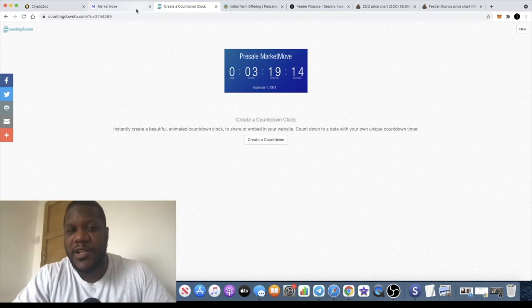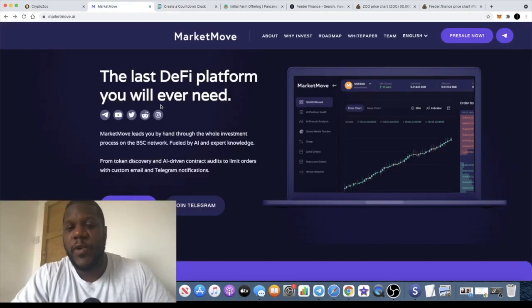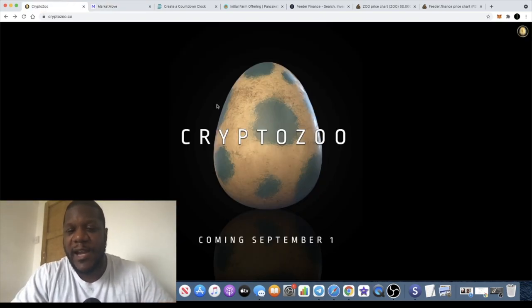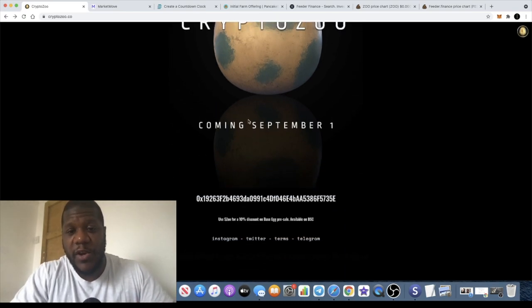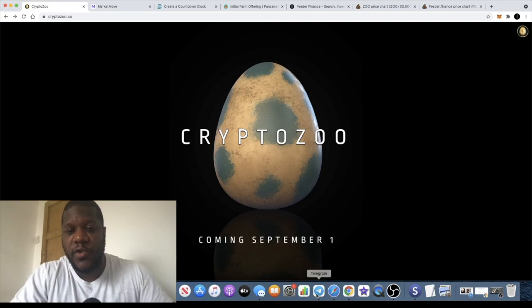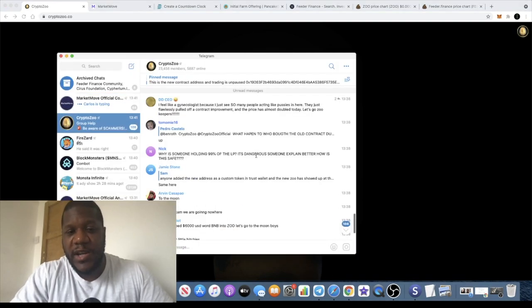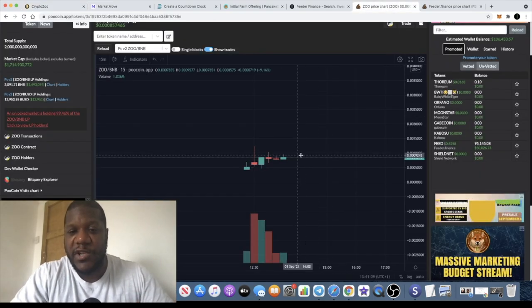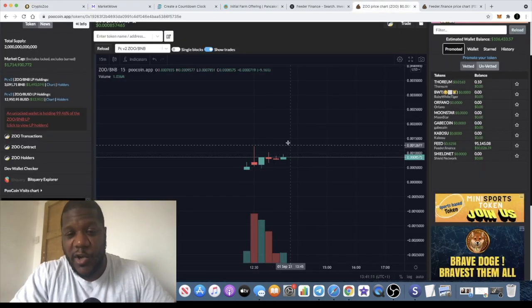Before we get into that, I want to give you a quick update on the Crypto Zoo base egg presale. It hasn't gone live yet but it will be going live at some point today, so you need to join them in the Telegram group to get the information. Not only that, they have launched a new contract for this token and created a new token for it.